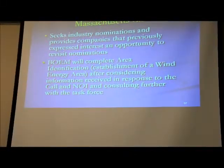The Bureau and sister agencies that sit on the intergovernmental task forces have the ability to reach out to stakeholders or fund studies. We're also seeking industry nominations in addition to environmental information. We don't want to move forward in an area if there is no industry interest. We will complete an area identification based on the information we receive in response to our call for information and nominations, which will help us determine if further refinement is needed.